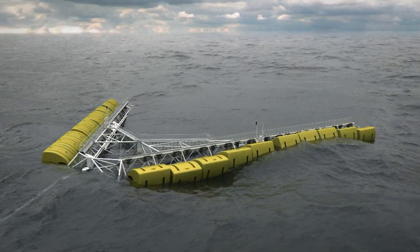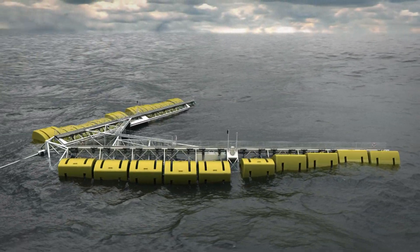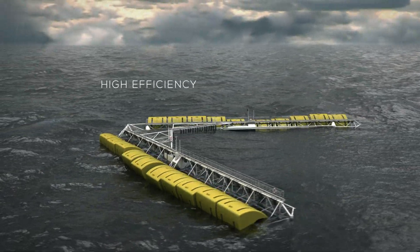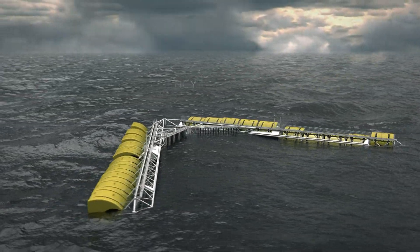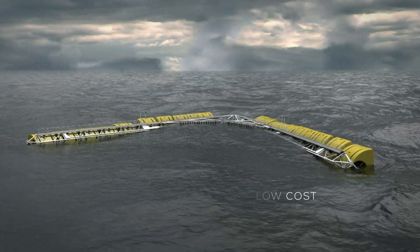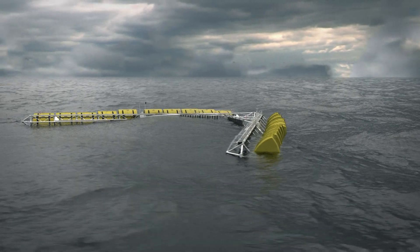The WebTOS wave energy converter delivers a stunning performance. With high efficiency and optimized use of construction materials, WebTOS produces energy at a very low cost, making it a competitive contribution to global energy supply.